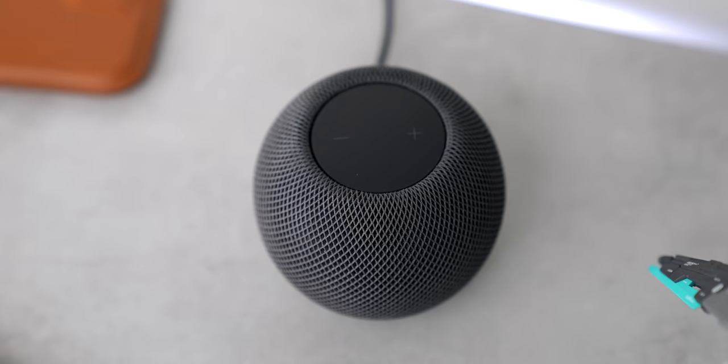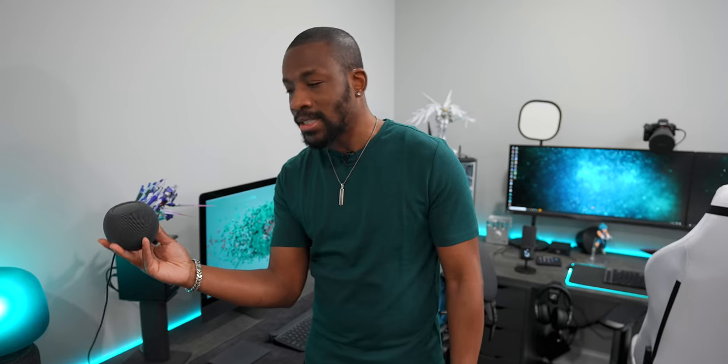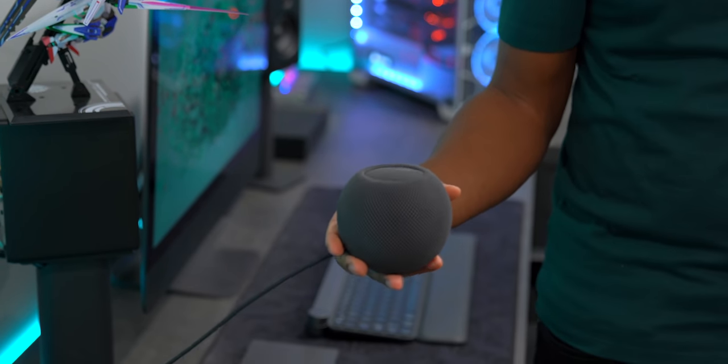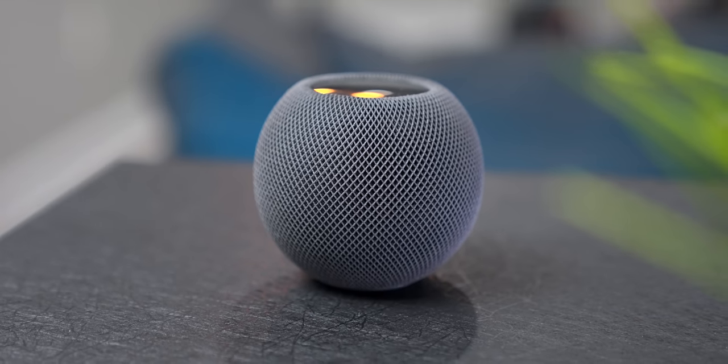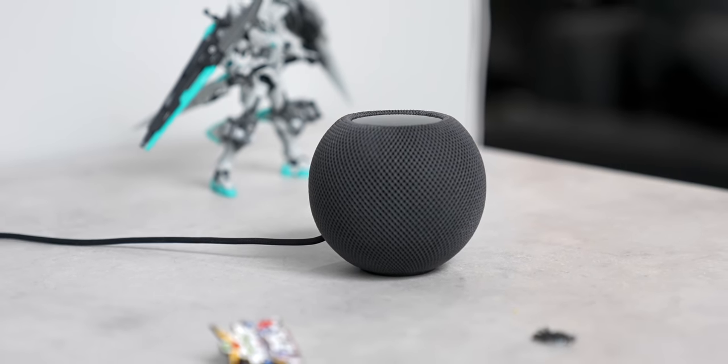What's cool about this thing is you can pretty much put it anywhere in your home. They come in black or white, and it has 360 audio, so no matter where you put it, it uses computational audio which basically allows it to produce the best sound depending on where you place it. With 360 audio, you can be here, you can be over there, and you're going to hear it clear as day — unlike speakers that just shoot audio facing forward.